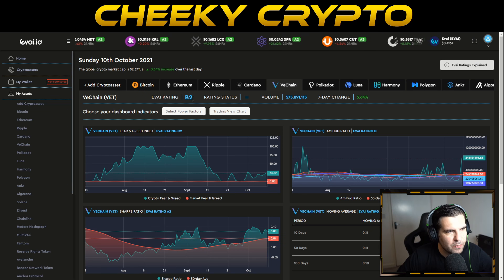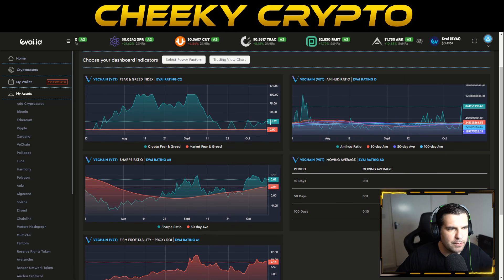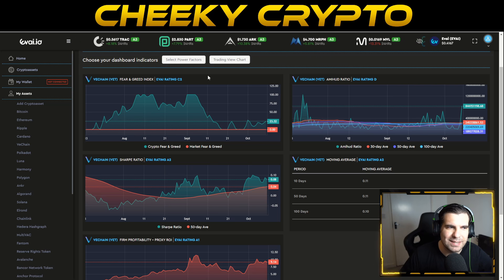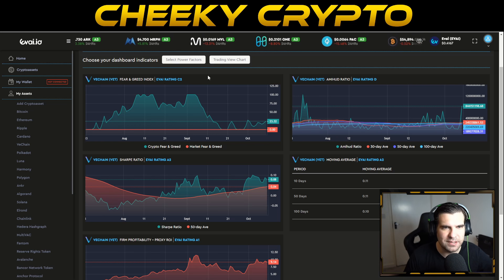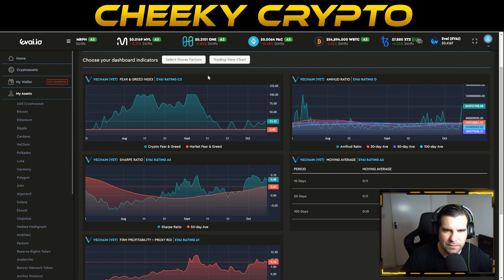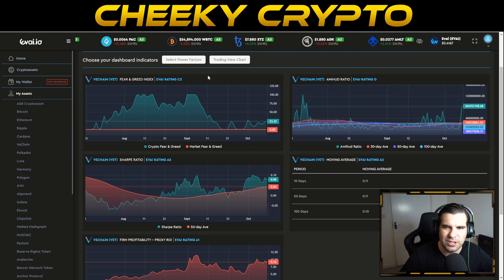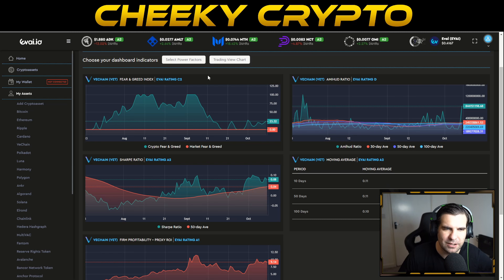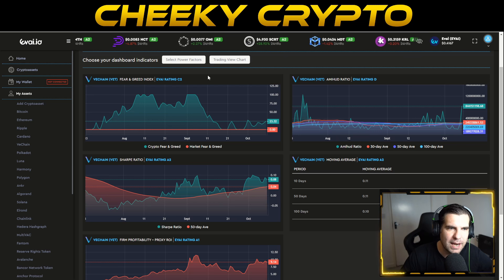For VeChain, we have a B2 overall rating — pretty neutral. Breaking it down further, the fear and greed index comes in at a C2 rating, indicating extreme fear in the VeChain space right now, though it's slowly working its way back up. I'd anticipate it becomes more greedy once Bitcoin breaks 57K. Extreme fear is currently preventing us from moving up too high, while key support levels are holding, so we're essentially just trading sideways.